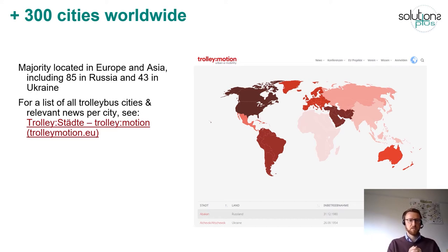For a list of all trolleybus cities and relevant news per city, you can take a look at the TrolleyMotion website. You can see the worldwide map on the right, and below there is a list of all cities operating trolleybus systems, corresponding also with news items — news from the field about what is happening, what has been tendered, and so on.